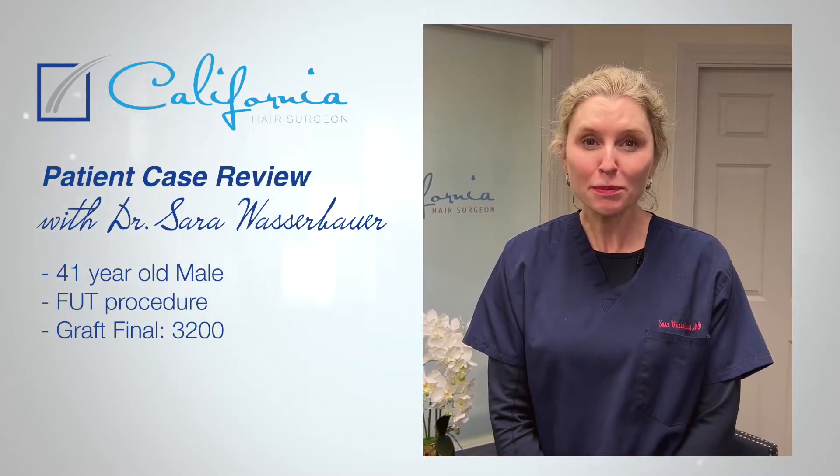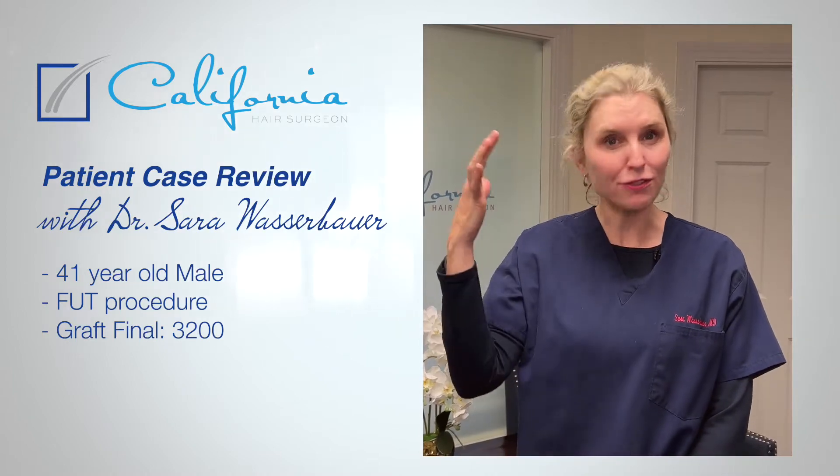Today's patient was a 41-year-old male. His main concern was loss at the frontal area, and he also had red hair.